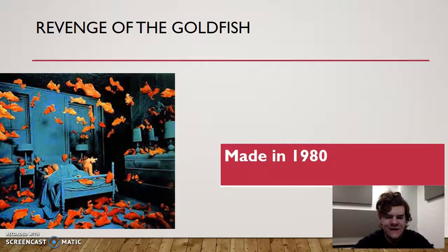Revenge of the Goldfish, 1980, highlights that same thing. You see a lot of orange with the goldfish, the couple in bed with blue in the background, fading into black toward the center. It's just a really interesting scene to look at.